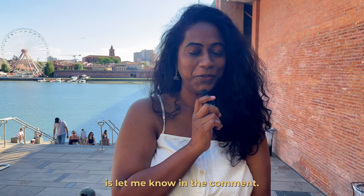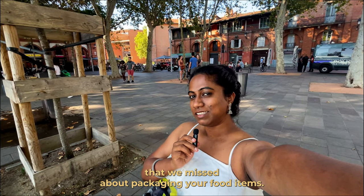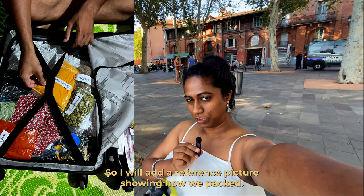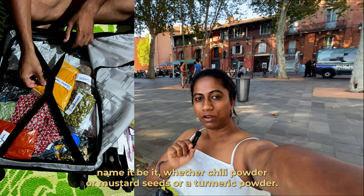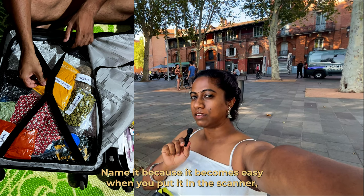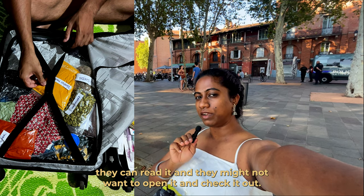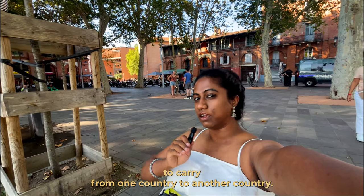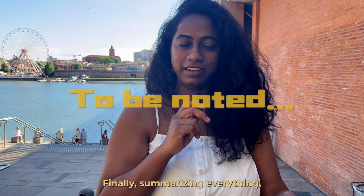One important tip about packaging your food items: put them in a Ziploc pouch and label them, whether chili powder, mustard seeds, or turmeric powder. This helps at the scanner — they can read the label and may not need to open it. Note that seeds are generally not allowed to be carried from one country to another, so keep that in mind — labelling makes it safer.